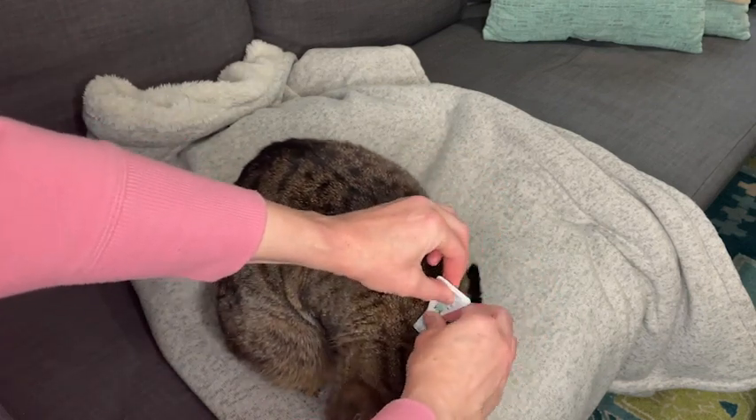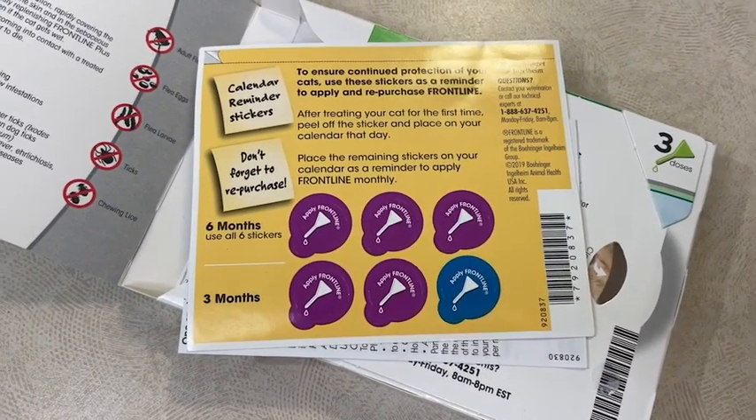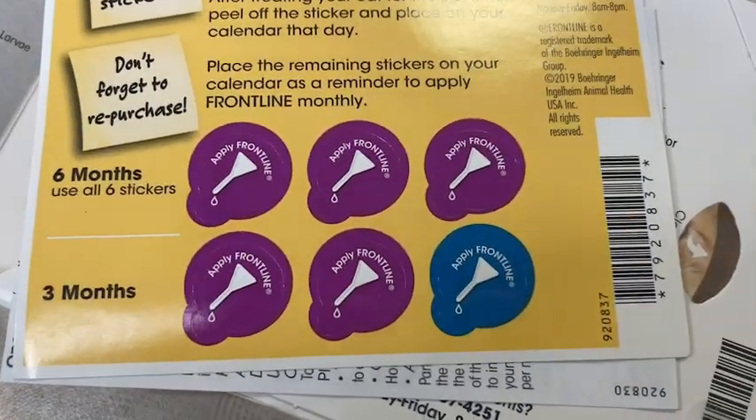They did send some reminder stickers, however I don't use a calendar, so I'm just going to put a reminder on my phone for every 30 days to reapply.